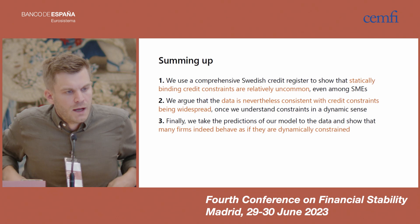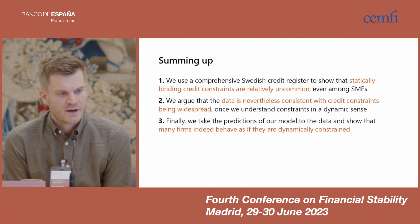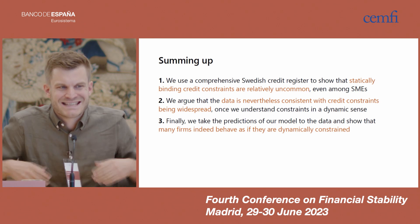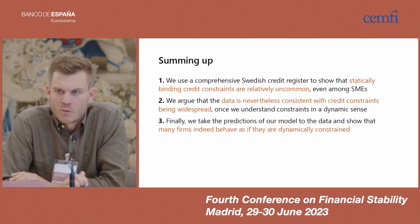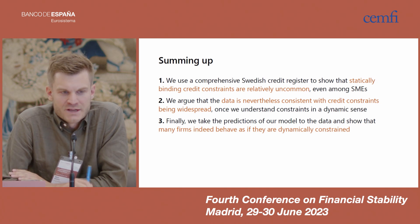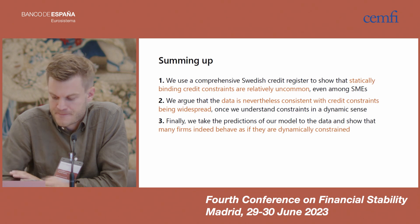To wrap up: we use a comprehensive Swedish credit register to show that statically binding credit constraints are relatively uncommon, even among SMEs. We argue that the data is nevertheless consistent with credit constraints being widespread, once we understand them in a dynamic sense. We take the predictions of the model to the data and show that many firms indeed behave as if they are constrained in this sense. Thank you.